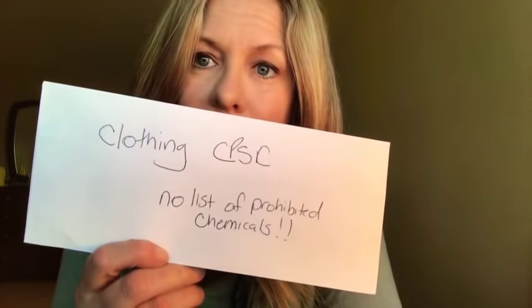When it comes to clothing, the CPSC regulates — and I use that word loosely — because there is no list of prohibited chemicals. That means they can make the technically true statement that every single piece of clothing is safe, simply because there is not one prohibited chemical in a single item of clothing.